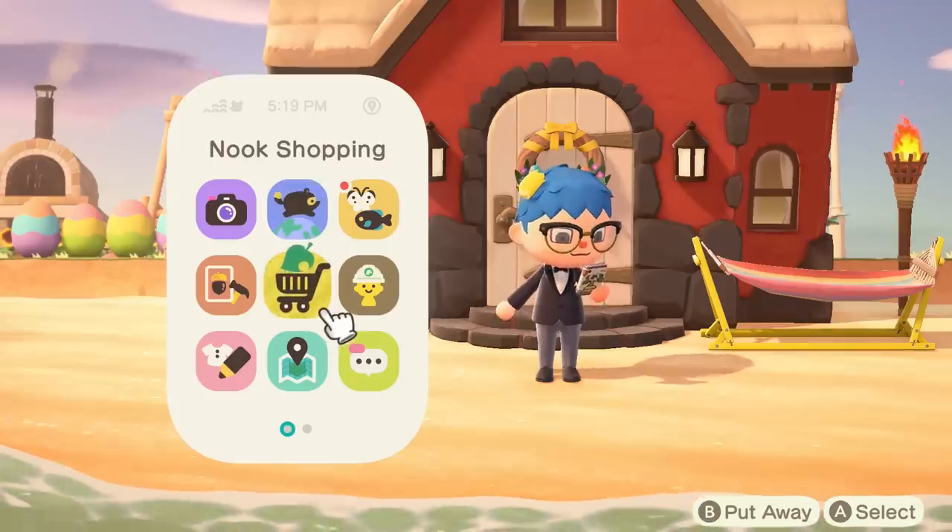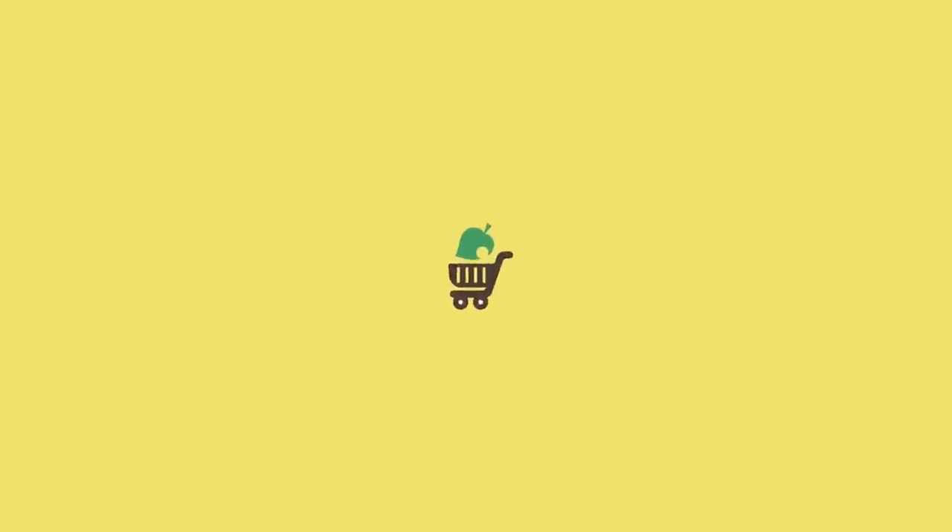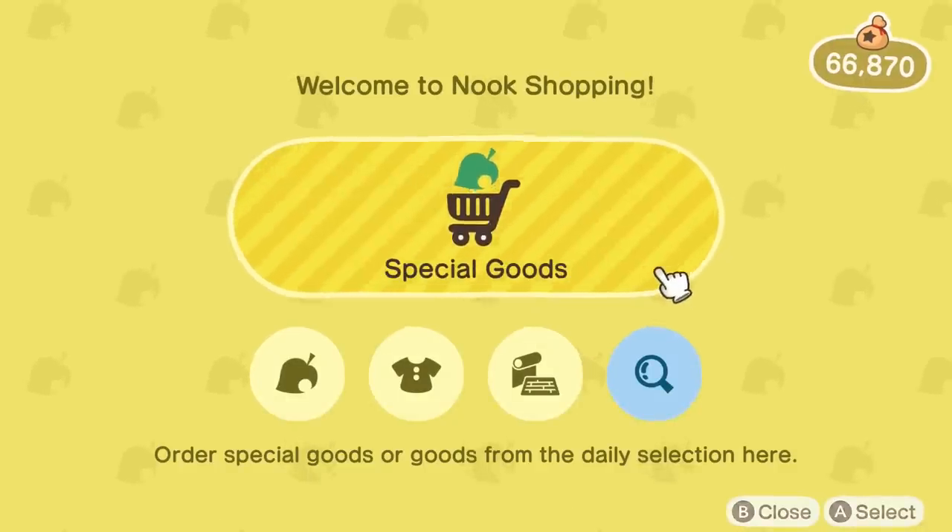Thanks for watching and keep it locked to GameXplain for more on Animal Crossing: New Horizons and other things gaming too.